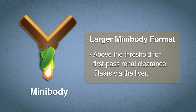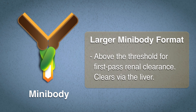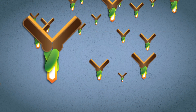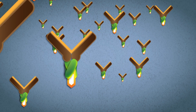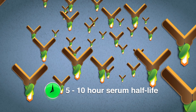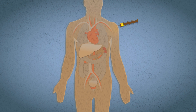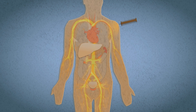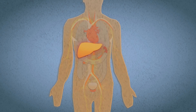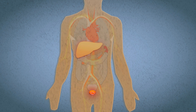Imaginab's larger minibody format is above the threshold for first-pass renal clearance and clears via the liver. Minibodies typically have a 5 to 10-hour serum half-life, but Imaginab has engineered minibodies that clear even faster. Because of liver clearance, imaging with a minibody enables clear imaging in the lower abdomen, providing tremendous value in applications such as prostate cancer.